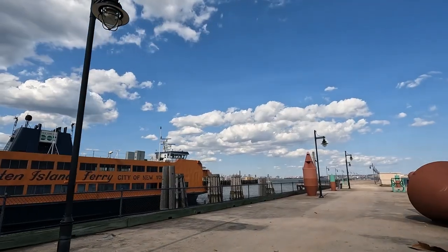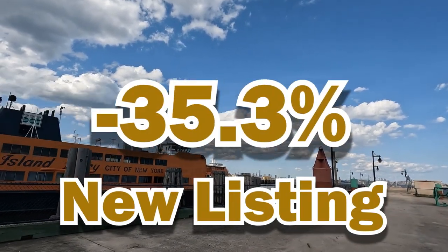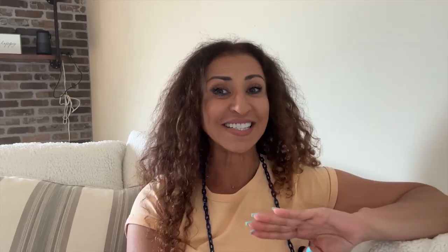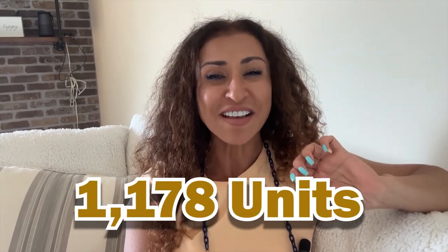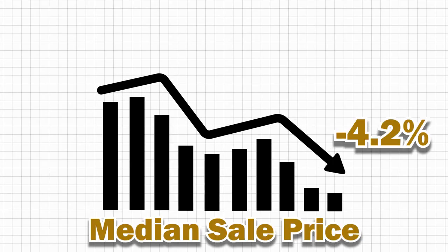It seems like fluctuating mortgage rates and a super low level of inventory are really affecting home sales. Now let's talk about Staten Island specifically. New listings on Staten Island have decreased by a staggering 35.3 percent — that's a huge drop. Pending sales are down by 4.9 percent. Inventory levels have fallen by 35.1 percent, leaving us with only 1,178 available units.